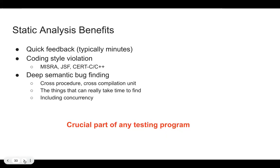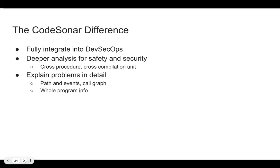The difference we provide is integrating into DevSecOps with deep analysis, and explaining problems in detail — which is really convenient for remediation. We don't just say 'there's a buffer overrun' — we give you the path.